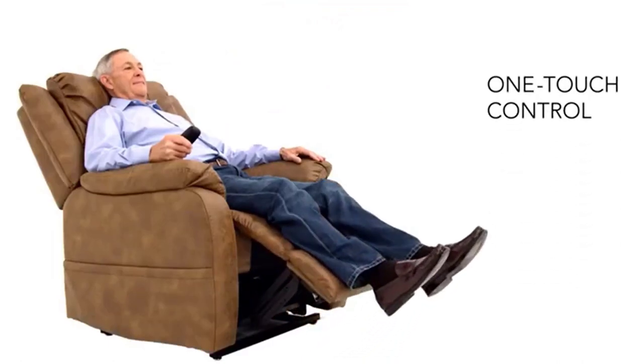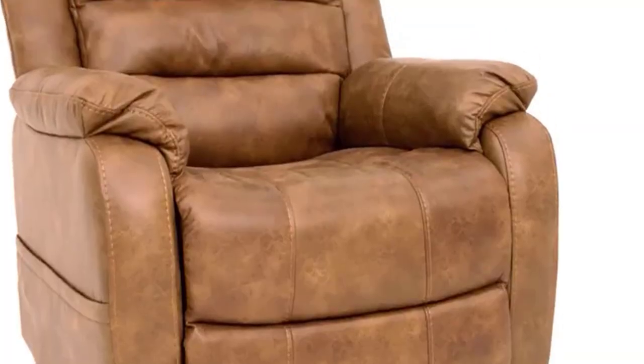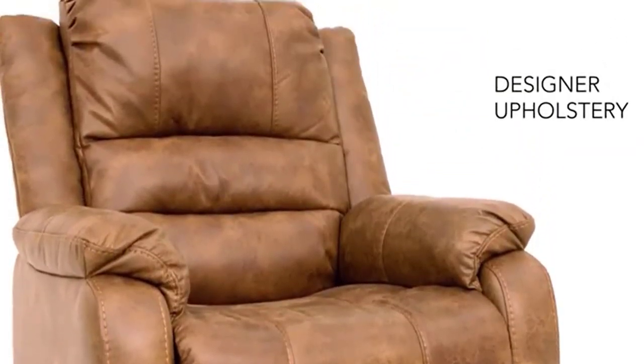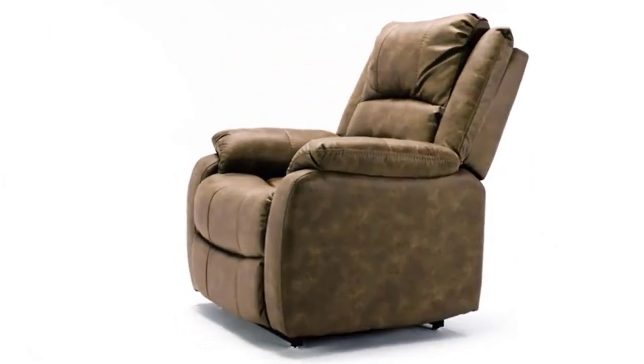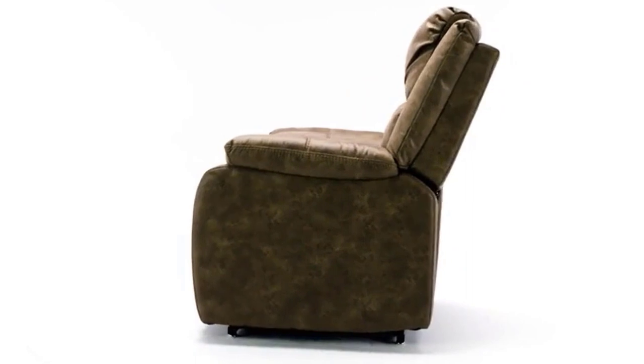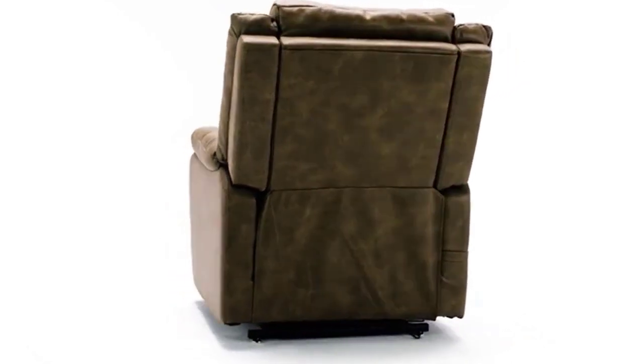If you need relaxation in a big way, there is an incredible selection of recliners just for you. Style is just as important as comfort when it comes to picking out a modern recliner. That's why there is a vast array of designs, fabrics, and colors, along with the newest features.